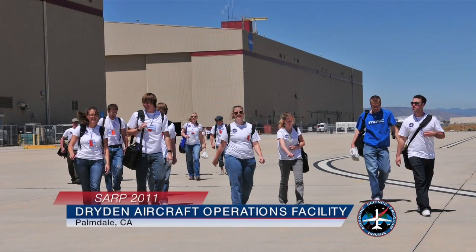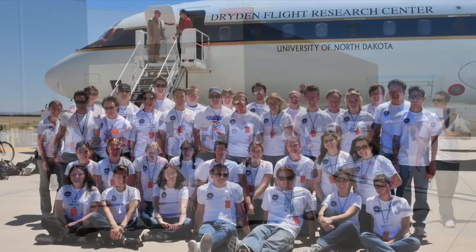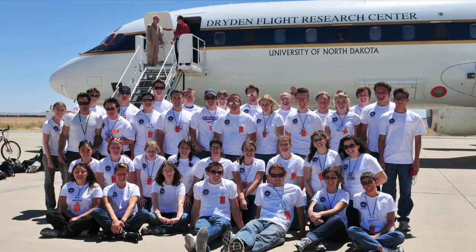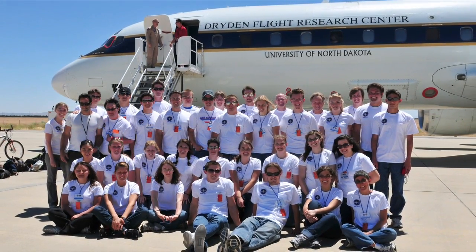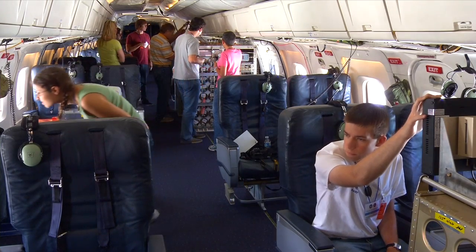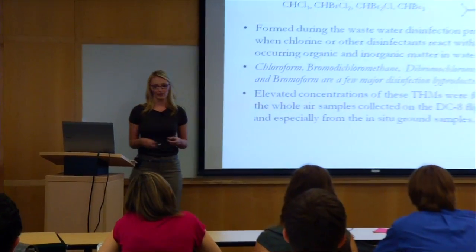SARP was created to train and inspire the next generation of Earth System scientists and engineers. There are 29 students in this year's SARP. They were competitively selected from universities all over the United States — we have a representation of 28 universities. We give students this amazing opportunity to fly on the NASA DC-8, one of NASA's airborne laboratories, collect their own data, do an actual research project with that data, and then present their results.